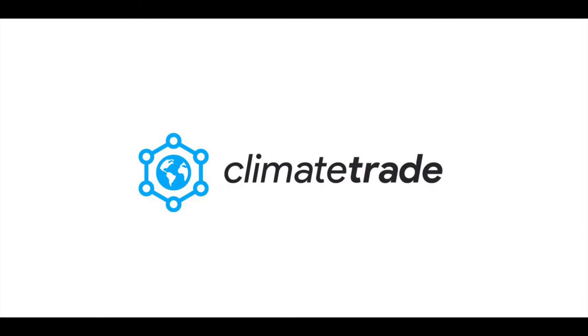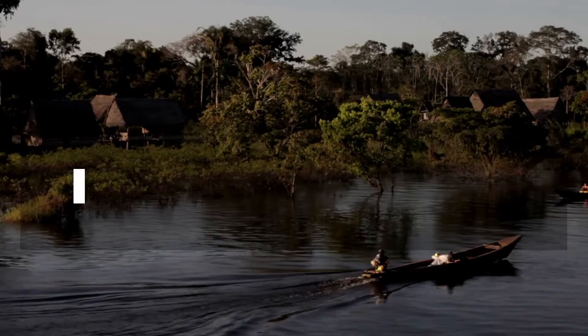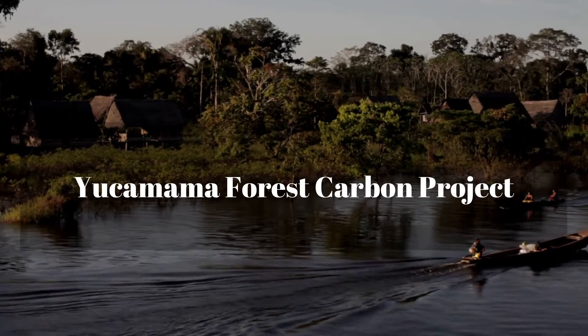Hey guys, it's the Crypto Queen here, and on behalf of the Crypto Nerd and Climate Trade Teams, I am here to inform you guys on project number two: The Yukamama Forest Carbon Project.